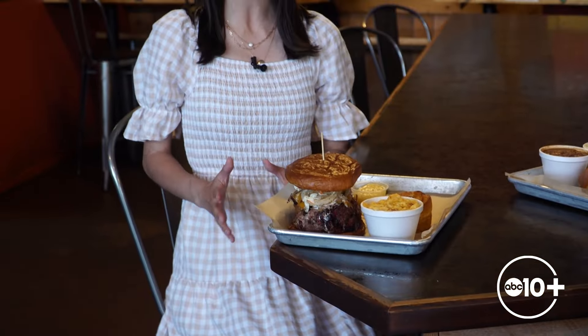Hogwild BBQ is open Wednesday through Saturday from 11:30 a.m. to 6 p.m., and Sunday until 5. But they do sell out, so make sure you come in early. You can find out what's cooking on their website, hogwildbarbecue.com.